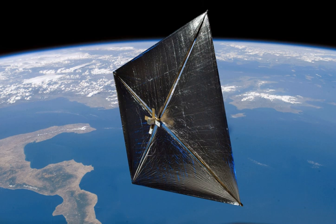The satellite was lost shortly after launch due to a problem with the rocket carrying it. However, a replacement, NanoSail-D2, was launched in 2010 to complete its mission.